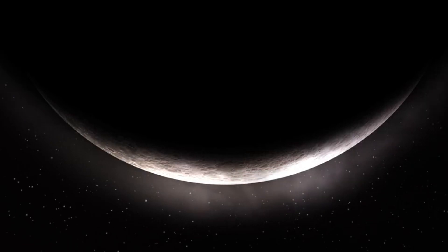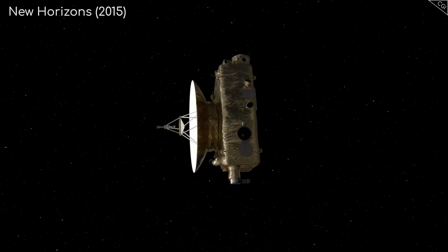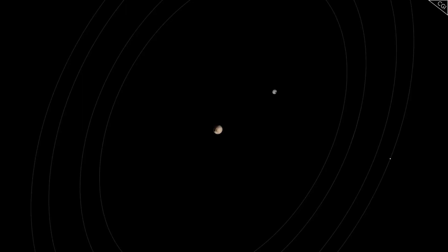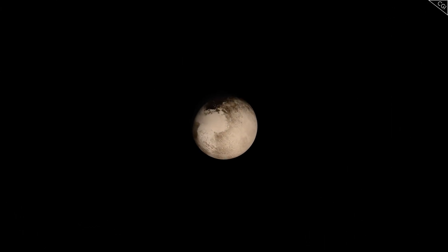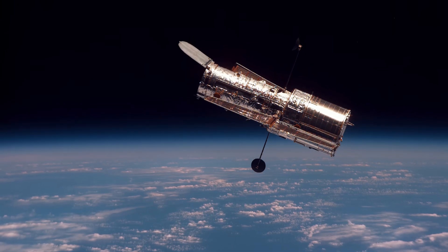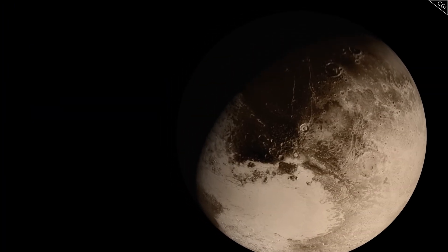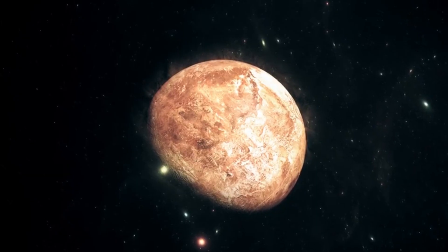So there you have it — four questions about Pluto answered. From its tiny angular size to its shared orbit with Charon, its surprising brightness, and its controversial status as a dwarf planet, Pluto remains one of the most fascinating objects in our solar system. Its story is a testament to the ever-changing nature of science and our endless curiosity about the universe. Thank you for joining me on this journey through the mysteries of Pluto.